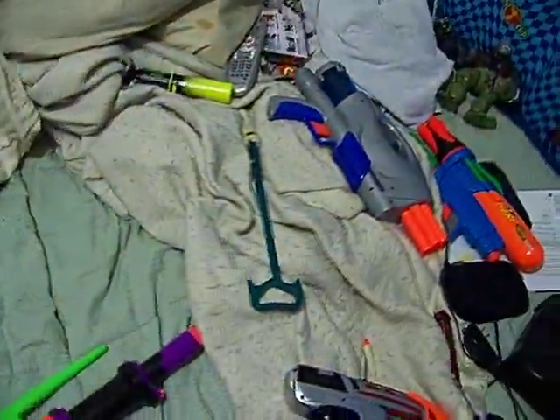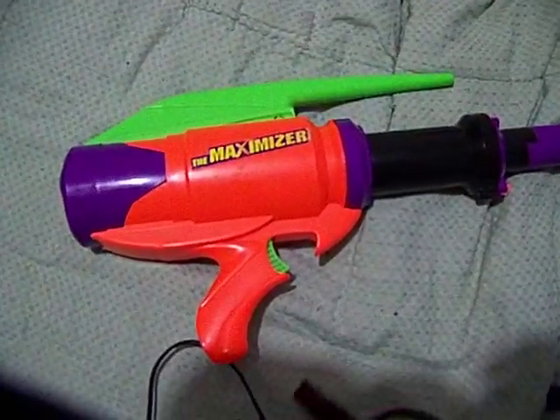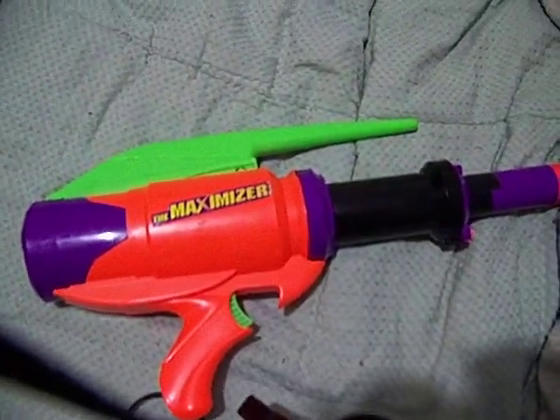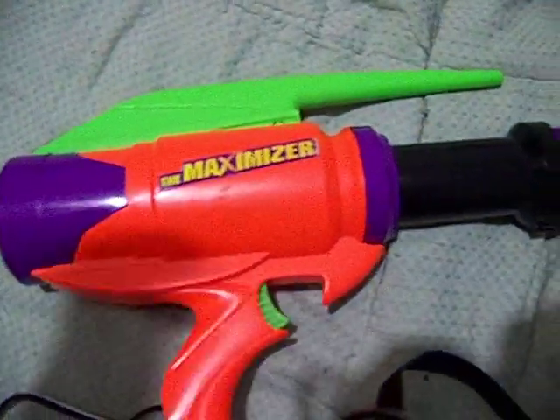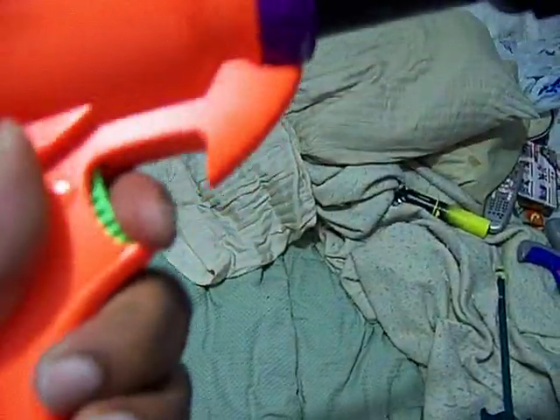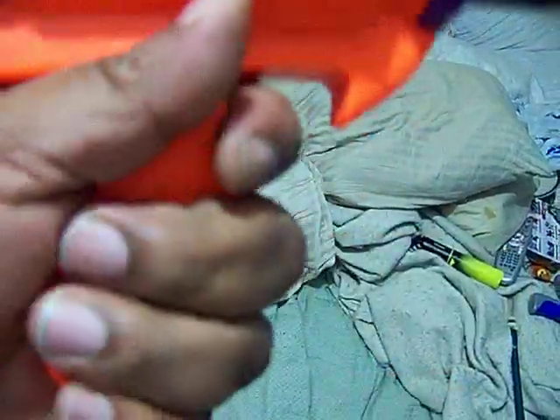I have a super rare gun and some of you might recognize it, some of you might not. This is the Maximizer — it's by Mattel, it's from 1994. This thing is insanely powerful. Horrible handle, way too small, but it's actually surprisingly comfortable.